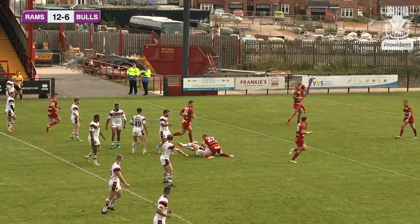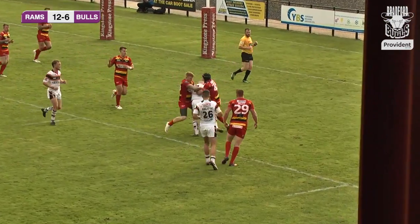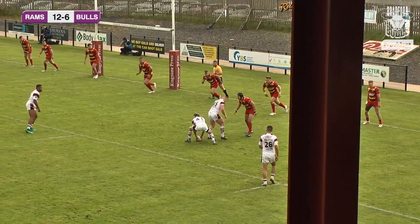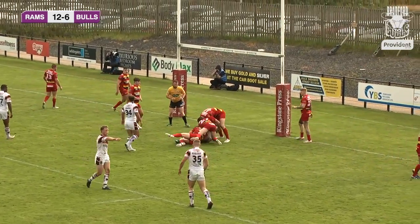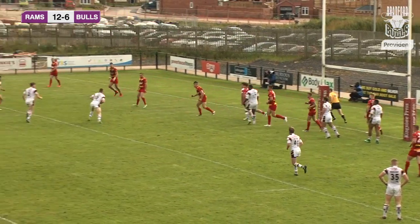Rather than forming the scrum for the knock on, Bradford get possession. Evan Hodgson straightens up and gets just inside the Dewsbury 10-metre line. Corey Aston feeds Colton Roach, who goes towards the sticks in the centre of the park. Dewsbury standing strong in defence — Scott Moore with a little shimmy finds Joe Keyes, who manages to offload to Ethan Ryan, and Ethan Ryan is held up over the line.